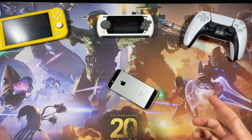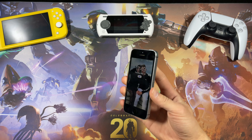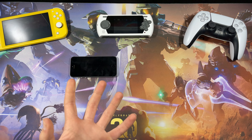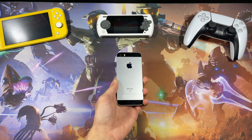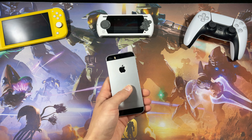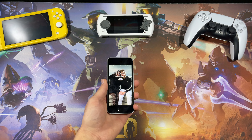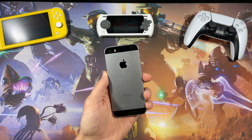Hello everyone, welcome back to the Brian Miller Tech channel. Today we're looking at this little guy — the iPhone SE first generation from 2016. This was my second iPhone ever. My very first iPhone was the iPhone 5C, so I didn't really move on much design-wise, except the 5C was plastic. This is a lot better because it has iPhone 6s internals in an iPhone 5s body, and I loved this phone when I had it.